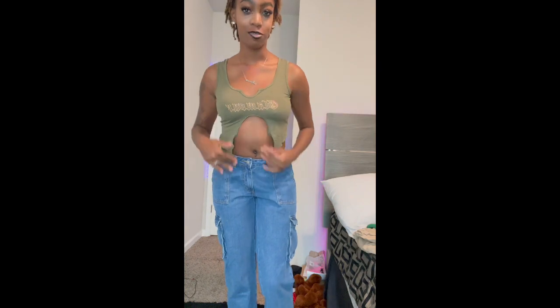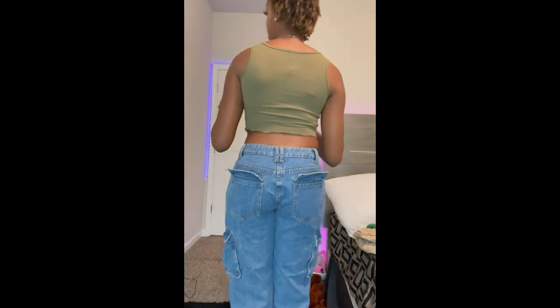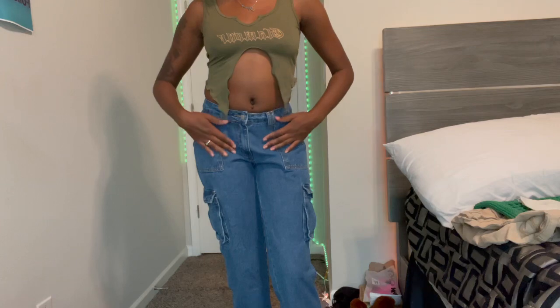Okay, so this is that same outfit with a different shirt. This is my first time seeing myself in this outfit and this shirt — I really like this shirt. At first I didn't think it was gonna look like it would fit like this, but it's cute. This is the back, but yeah, this is really cute.